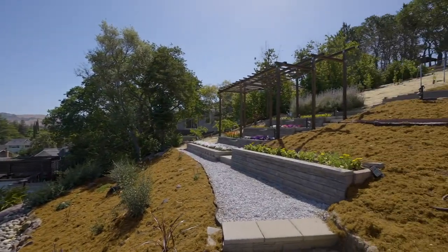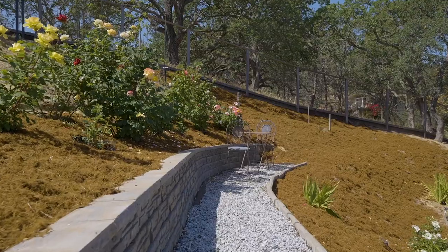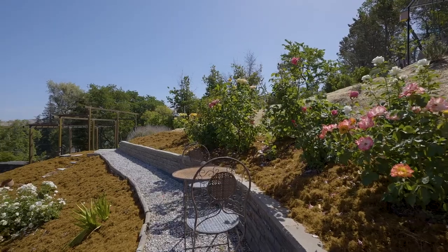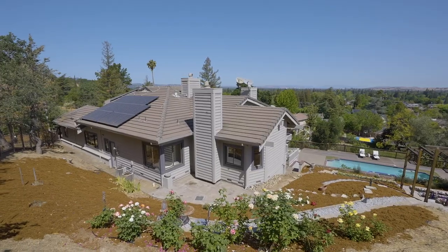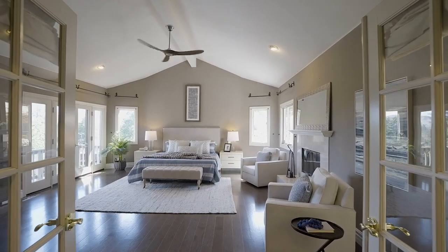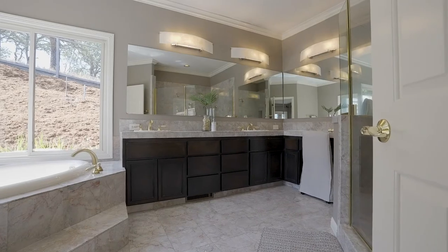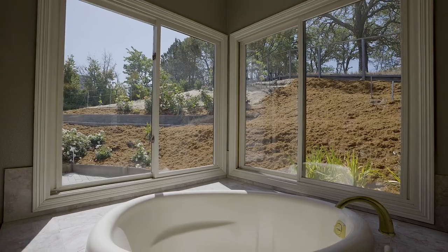Lose yourself in nature or take some R&R with views out over the primary bedroom suite wing — featuring vaulted ceilings, corner windows, a gorgeous stone fireplace, and French doors drenched with light and scenery from a horticultural owner.